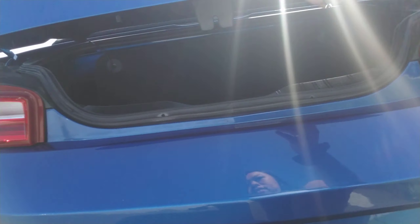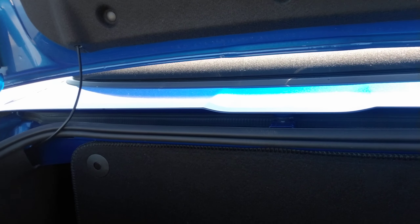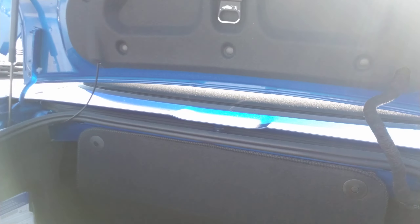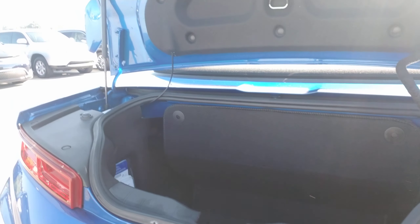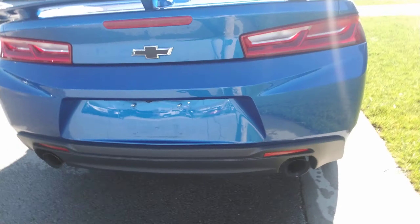I'm going to go ahead and show you the trunk as well. Back here is where your floor mats are, and also the cover for the convertible roof hides back there as well. I just wanted to show you every little aspect about this vehicle.